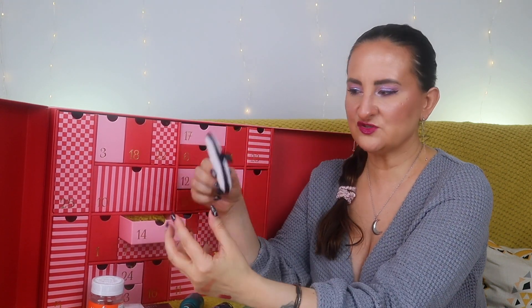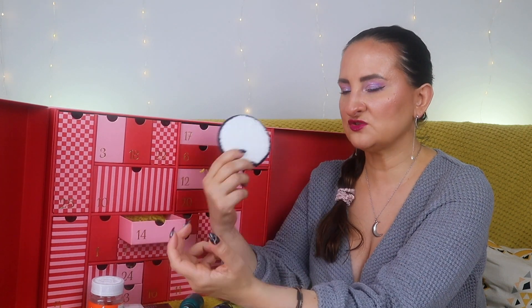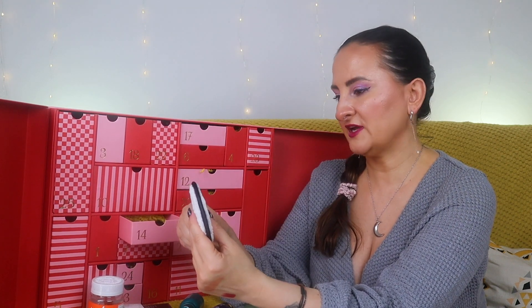Number fourteen: a Face Halo. These are perfect for removing makeup and they're reusable — you just wash them in the washing machine. I have three or four of these already and use them on a regular basis, so it's cool to have one more.